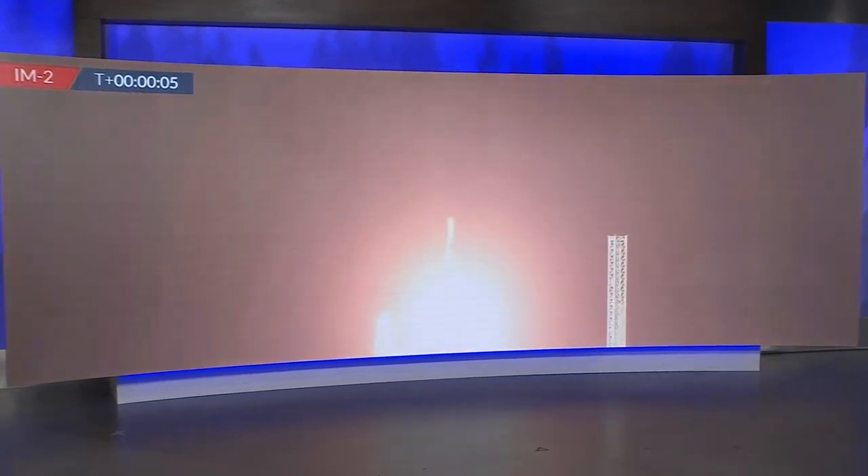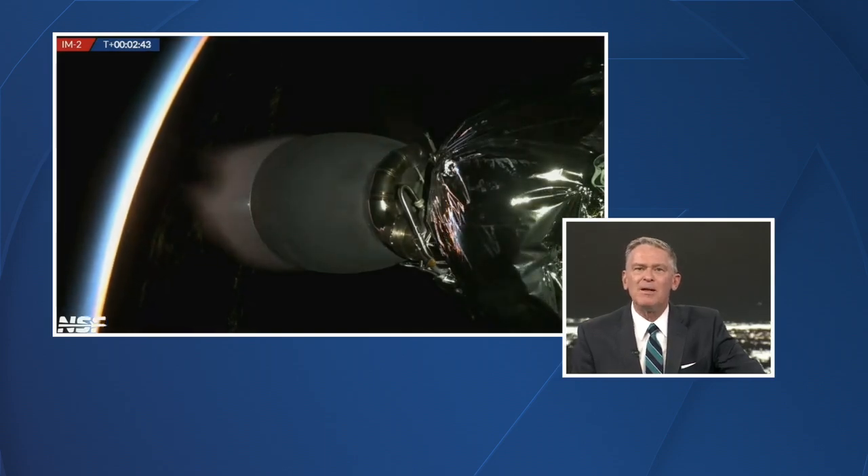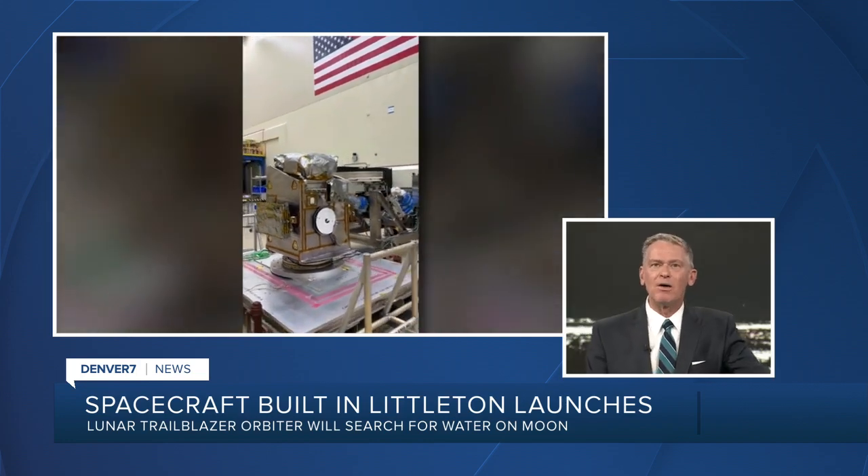On board the SpaceX Falcon 9 rocket that launched this evening from Cape Canaveral is the Lunar Trailblazer Orbiter, built by Lockheed Martin right here in Littleton, Colorado. Trailblazer's mission is to map the locations of water on the moon.